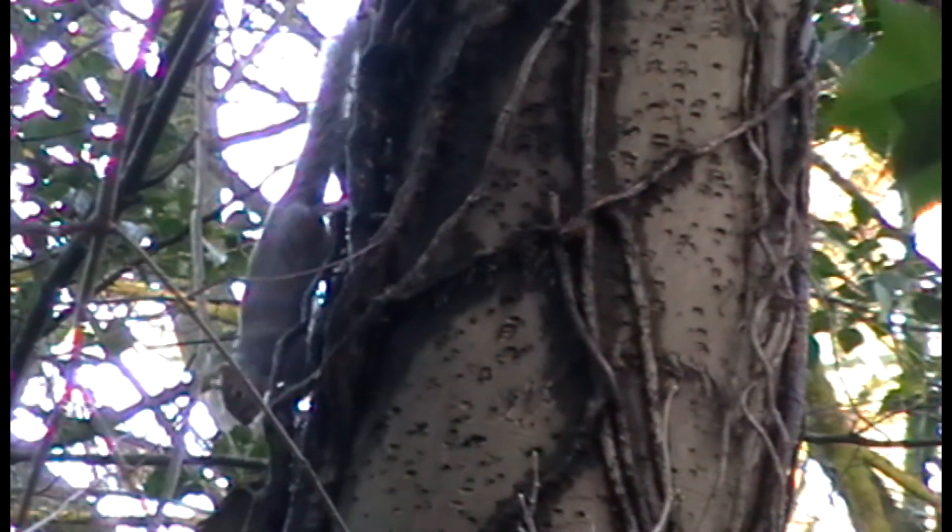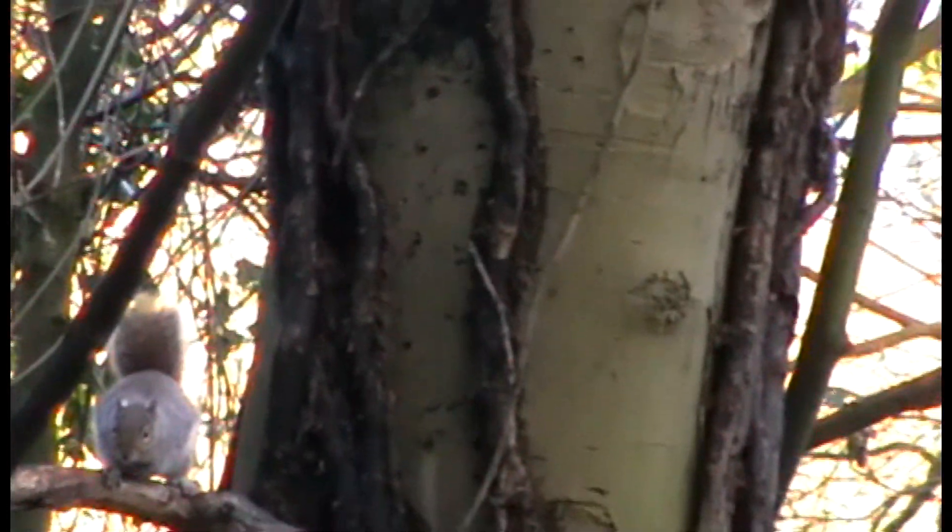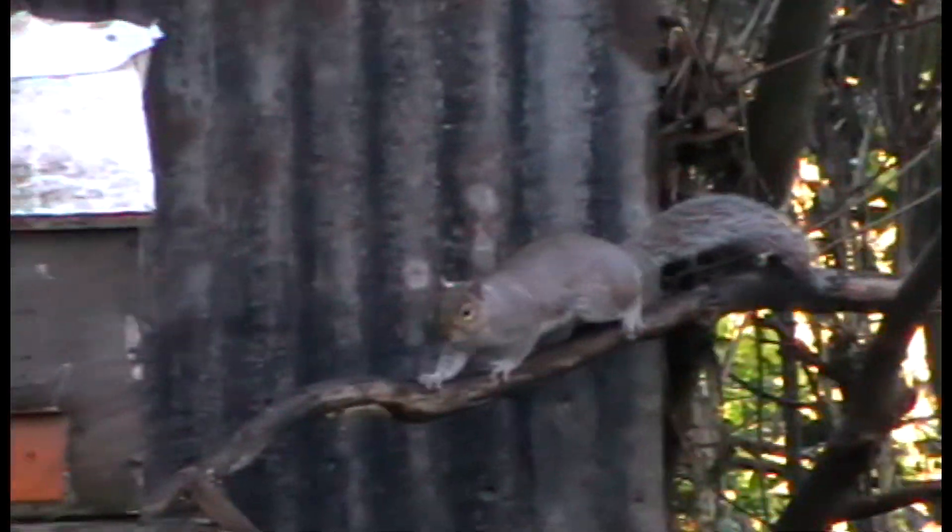Here comes number two. You watch this one approach from a distance — he crawled down this tree and bro started filming. This one looks like Mission Impossible squirrel — he's definitely on a mission. Bro's trying to find him, there he is, he's got him again.